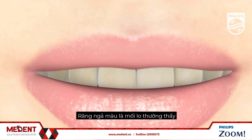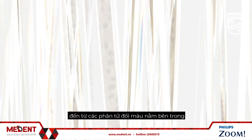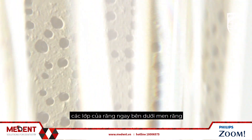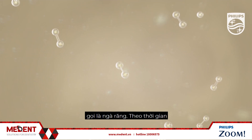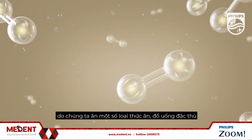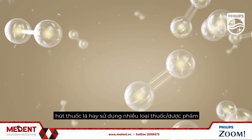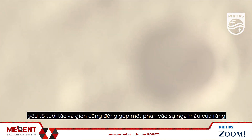Tooth discoloration is a common concern for many patients. It's caused by the presence of discolored molecules within the layer of the tooth just beneath the enamel, known as dentin. Over time, these molecules can increase in number with the consumption of certain food and drinks, tobacco use, and various medications. Even age and genetics can contribute to tooth discoloration.